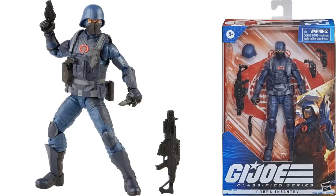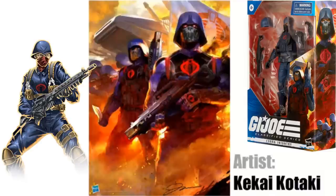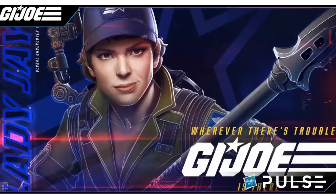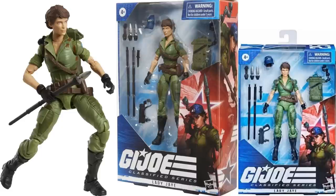Figure number twenty-four is the Cobra Infantry, another army builder, very similar to the Target exclusive. Doesn't have anywhere near as many accessories as that Target exclusive one did. Nice shot of the side of the package artwork done by Kikei Kotaki. Then the dynamic duo — Flint and Lady J. Lady J comes with two different head sculpts or hair sculpts: one with a hat and one without, a backpack, and a spear. Really cool that they gave us all these options.